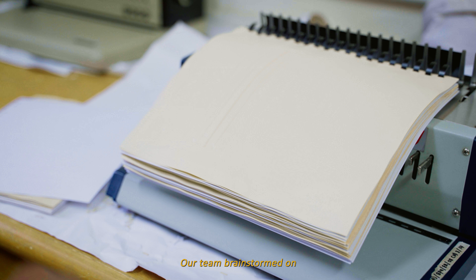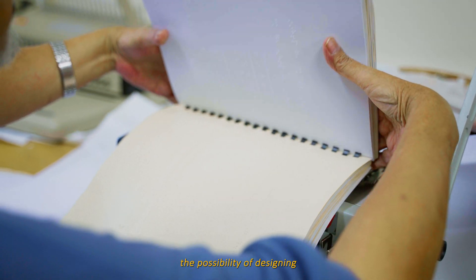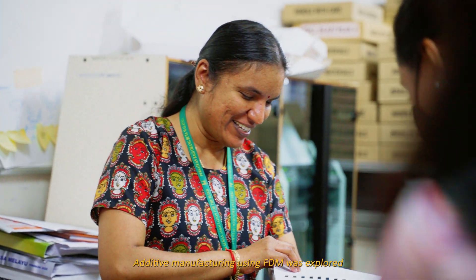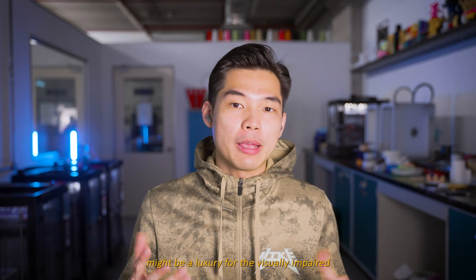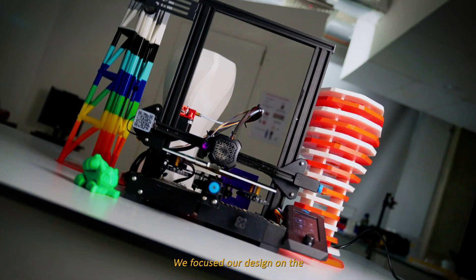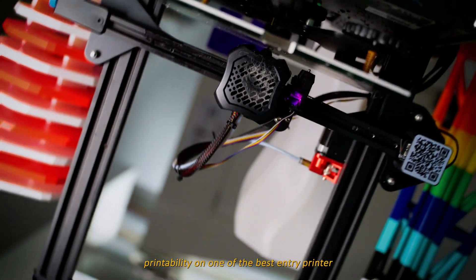During the conceive phase, to replace traditional braille books, our team brainstormed on the possibility of designing an iPad for the visually impaired. To allow customisation, additive manufacturing with FDM is explored. Understanding that 3D printers might be a luxury for the visually impaired, especially those from rural areas, we focused our design on the printability of one of the best entry-level 3D printers, the Creality Ender 3.